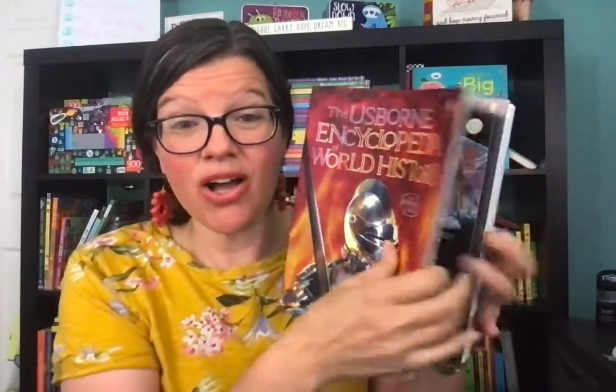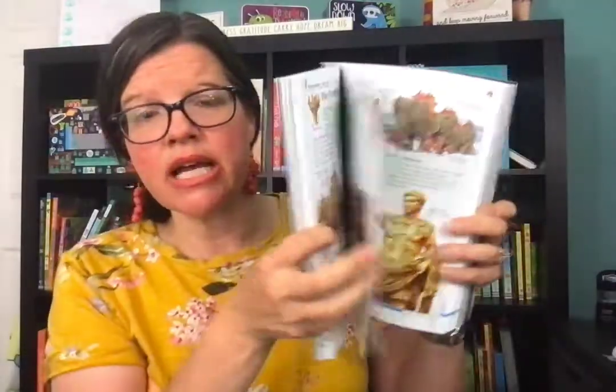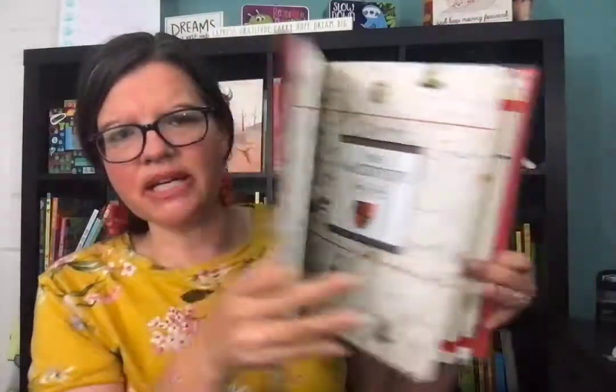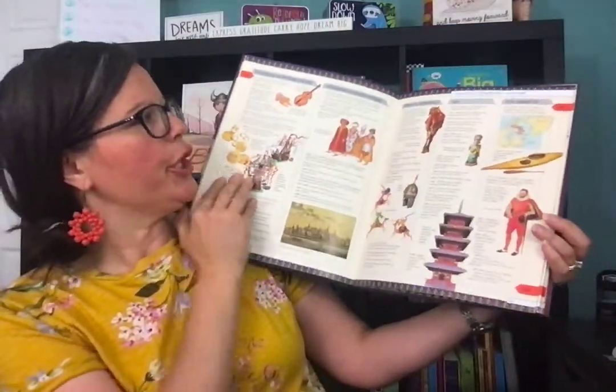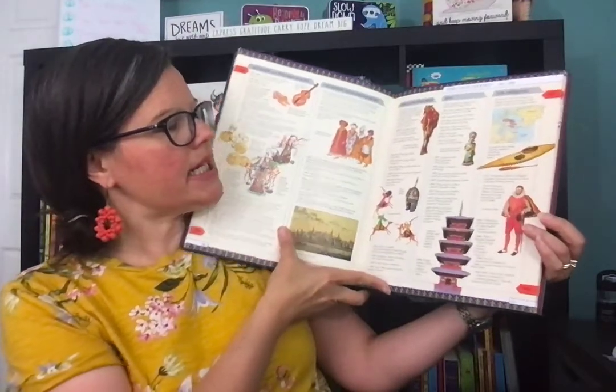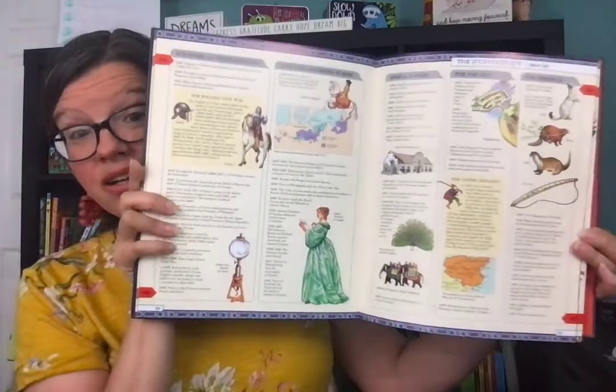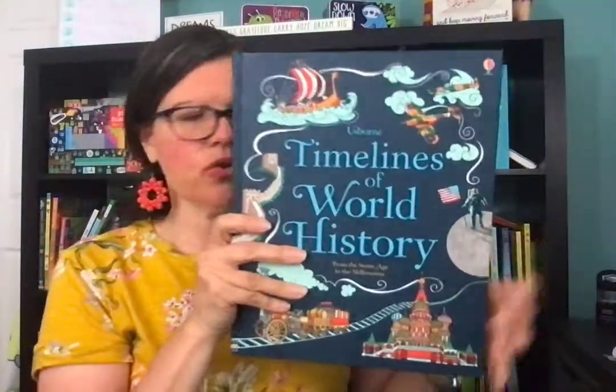Moving on to history — we do ancient history for Cycle 1. I have a more in-depth video on it, but it's great for all three cycles. Sometimes I would bring these in to show pictures of the Roman Coliseum, or use them for art when we were drawing it. I also want to highlight our timelines book. If a kid asks what was going on in Africa or the Middle East in the 16th century alongside what was happening in Europe, the timelines book has columns for each continent showing what was happening simultaneously. Very helpful resource.